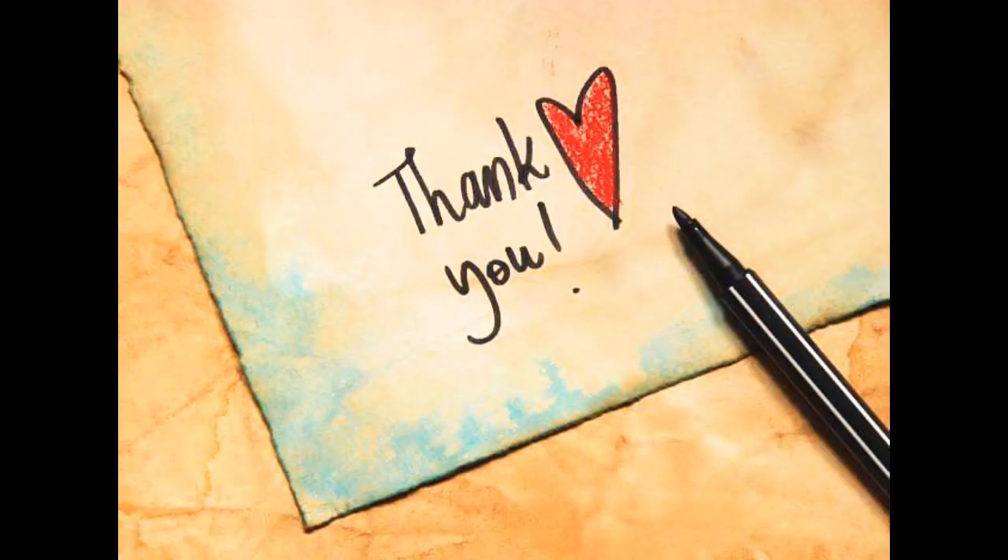This was all about infinitives. In the next video we are going to understand the other two types of non-finites. I hope you have understood everything, and if you encounter any problem feel free to ask. Till then, take care, bye bye, and keep watching.